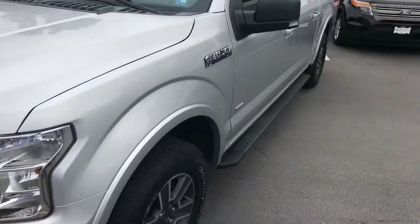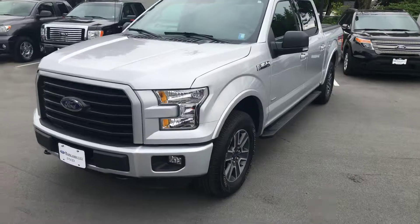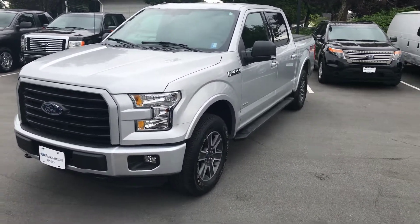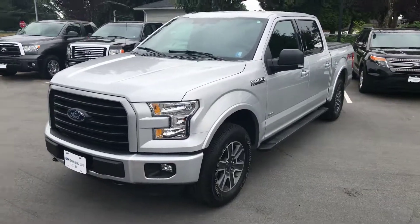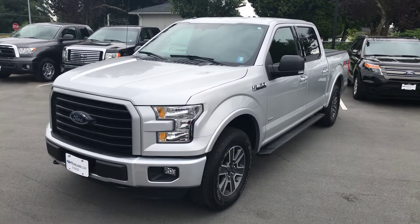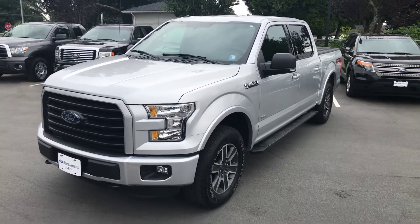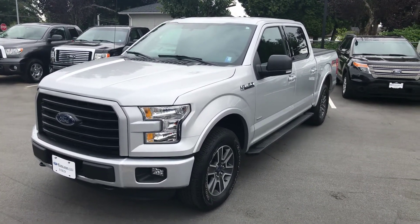There you have it, Cameron — an absolutely gorgeous F-150 for you here at Mainland Ford. I'd love to get an appraisal done on your Honda Civic if you want to bring it down so I can take a look at it in person. You can give me a call or text me directly at 604-703-3282. Hope this video finds you well and you find it informative. I look forward to speaking with you — have a great rest of your day, talk to you soon.